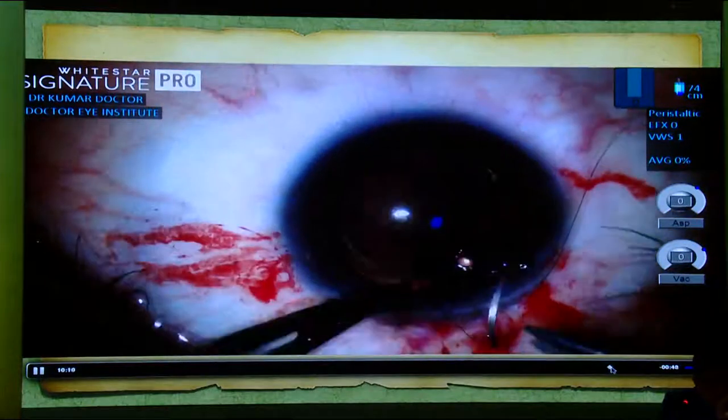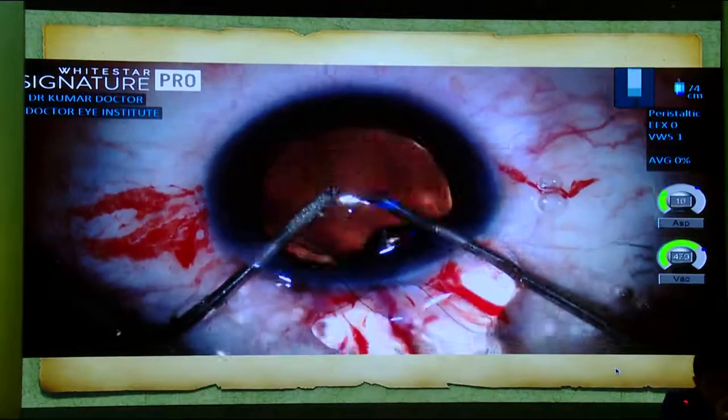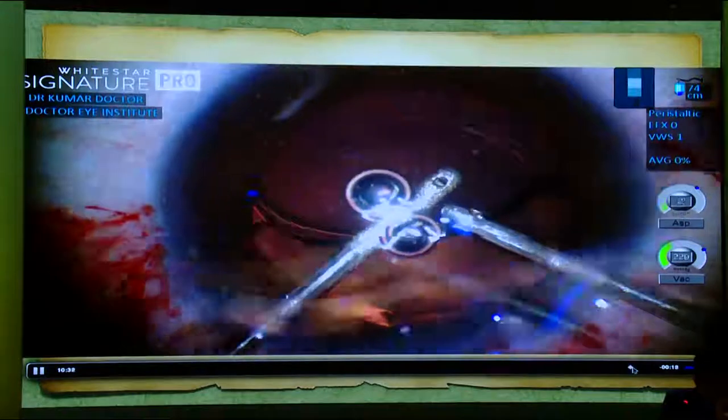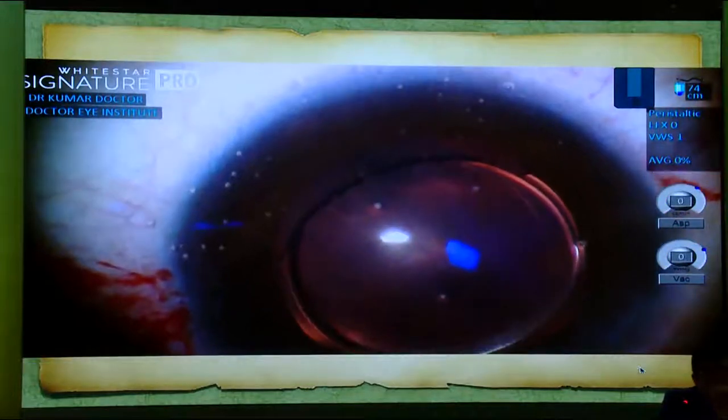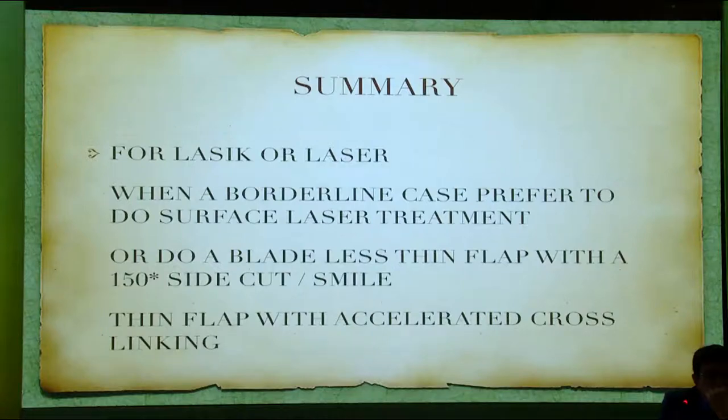Of course you have to keep in mind the astigmatism that your 5mm wound would create. I always take a stitch depending on the incision. I like to take incisions always in the steep axis, go behind the IOL, and remove the viscoelastic. So this is as far as the ICLs are concerned.